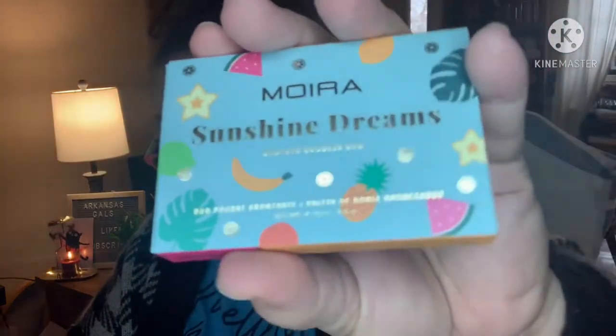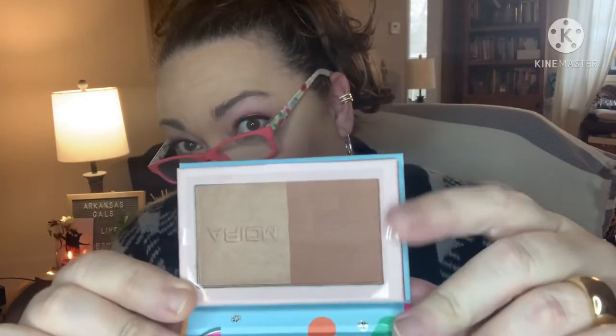Next we have Moira Sunshine Dreams Bronzed Goddess Duo. It does have a little mirror protective cover. Magnetic closure. Enhance your complexion and emphasize your best features with this affordable bronzer with a mixture of matte and shimmer. Create a custom glow that lasts all day. Available in several shades. $7 value.